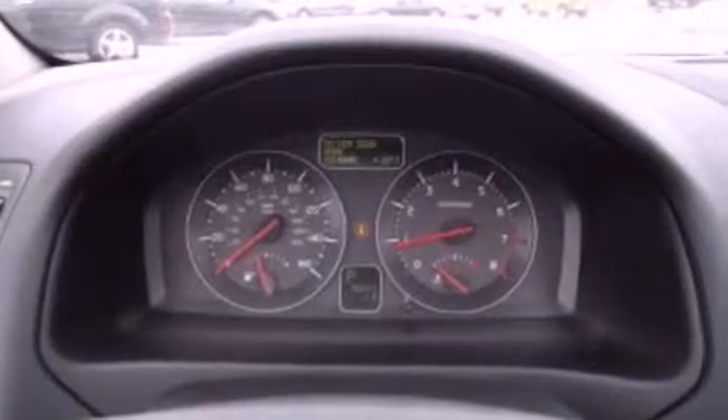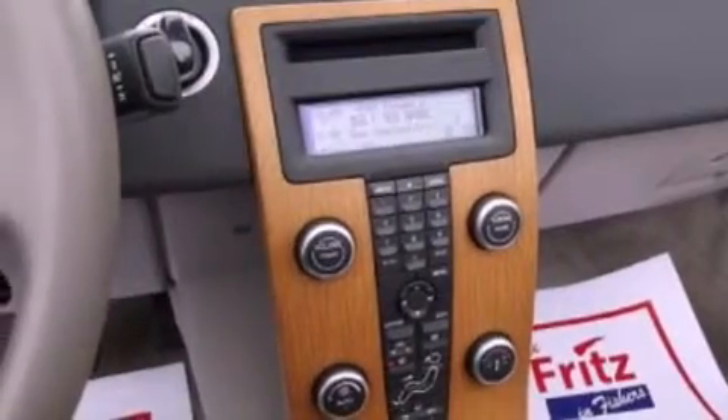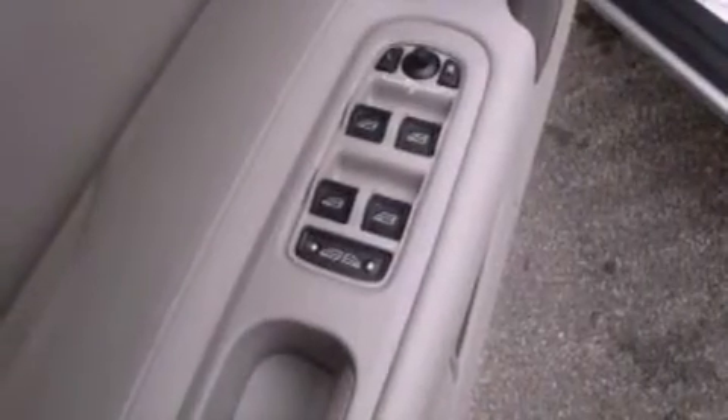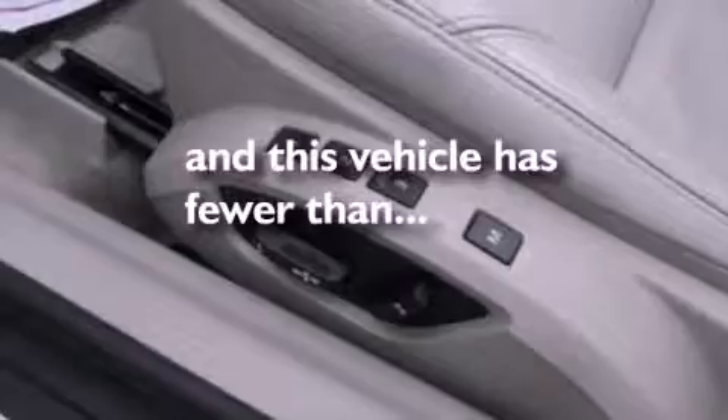The following features are included: memory setting for the driver's seat position so you can recall your favorite position with the touch of one button, dual power seats, an auto dimming rearview mirror, a four-wheel independent suspension, cargo tie downs, side curtain airbags, air conditioning, and this vehicle has less than 47,000 miles.